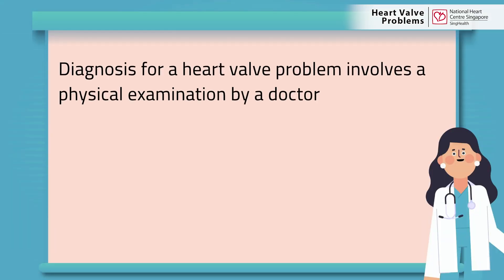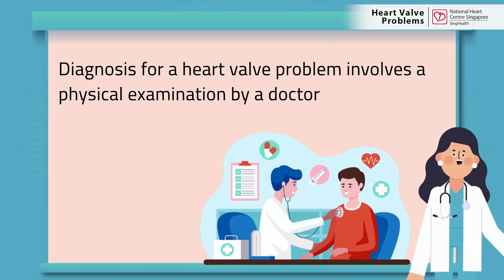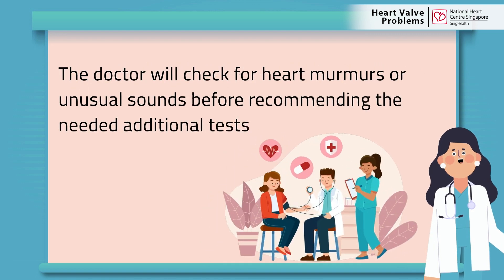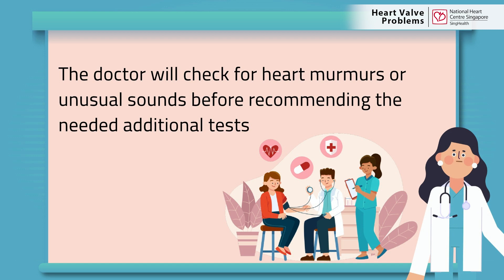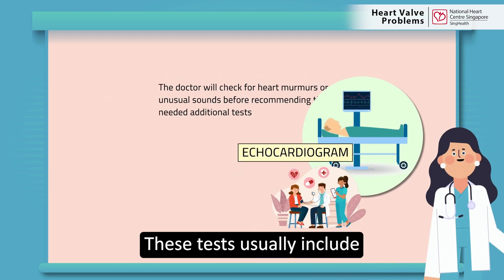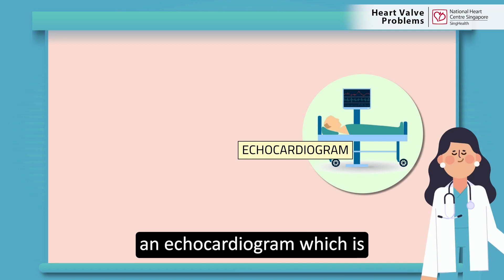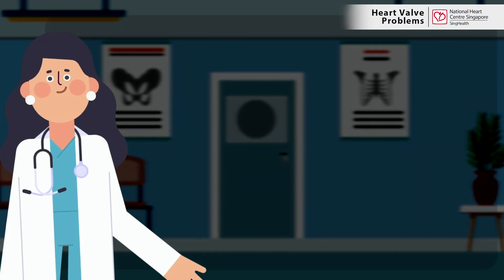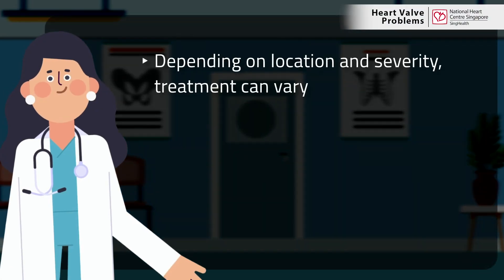Diagnosis of a heart valve problem usually involves a physical examination by your doctor. Your doctor will check your heart with a stethoscope for unusual sounds of a heart murmur before recommending the needed additional tests. These tests usually include an echocardiogram, which is an ultrasound scan of your heart.